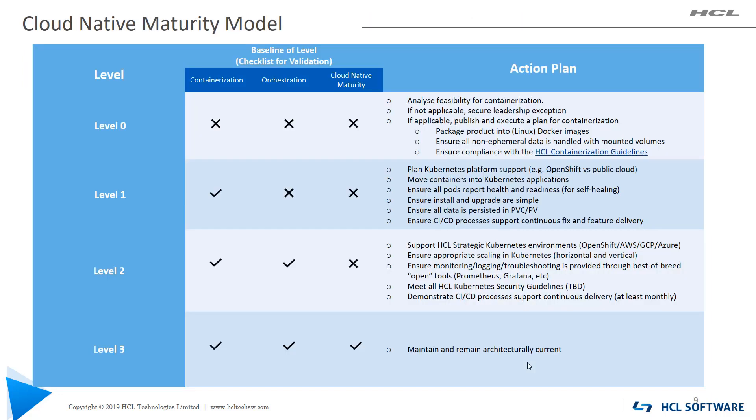All of this has led to a scorecard of sorts that's being used in the HCL software division to ensure that the cloud-native evolution is on every product's roadmap. Based on where each product is on their own cloud-native journey, they can judge what level they're at and get an action plan that will help take them to the next level in their upcoming releases.